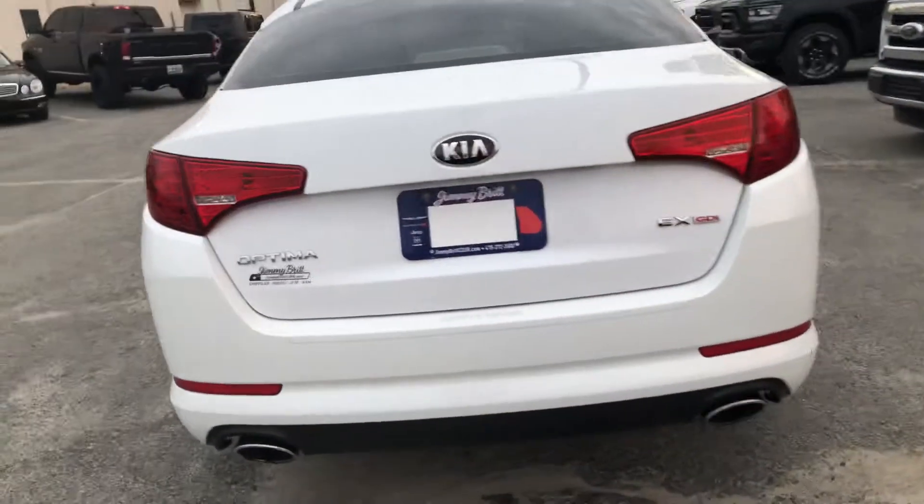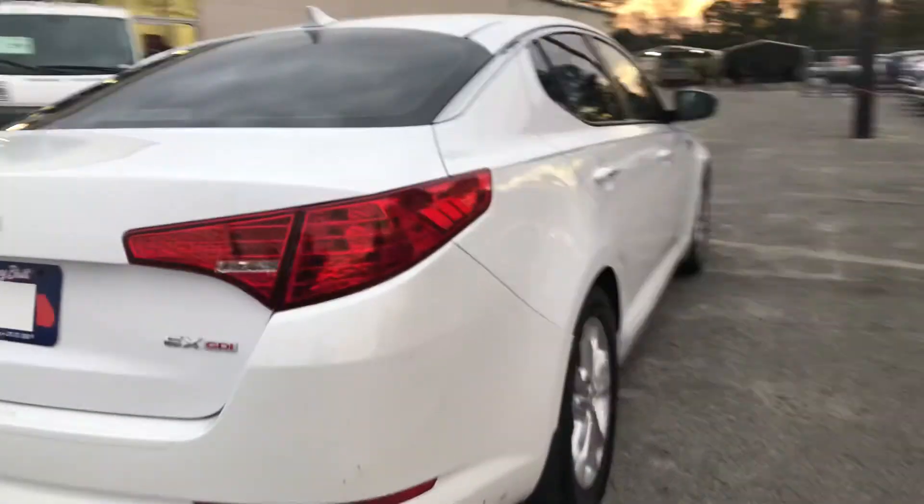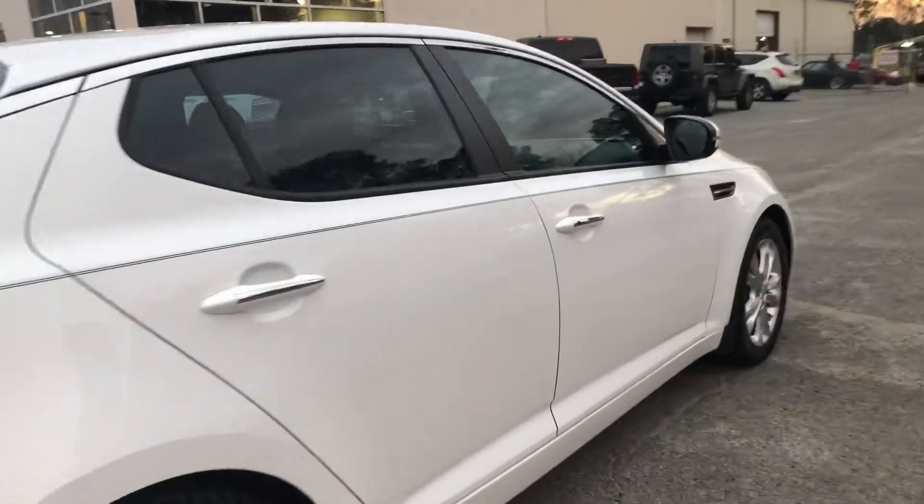Come around here to the back — really good condition. Come around to the side and I'll actually open it up and let you see the inside.